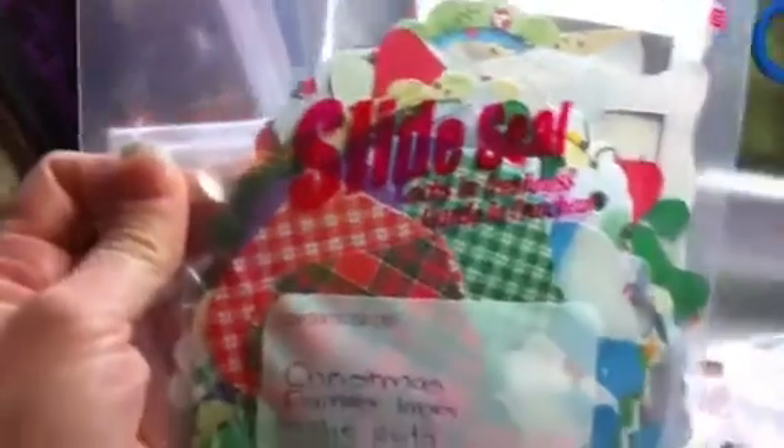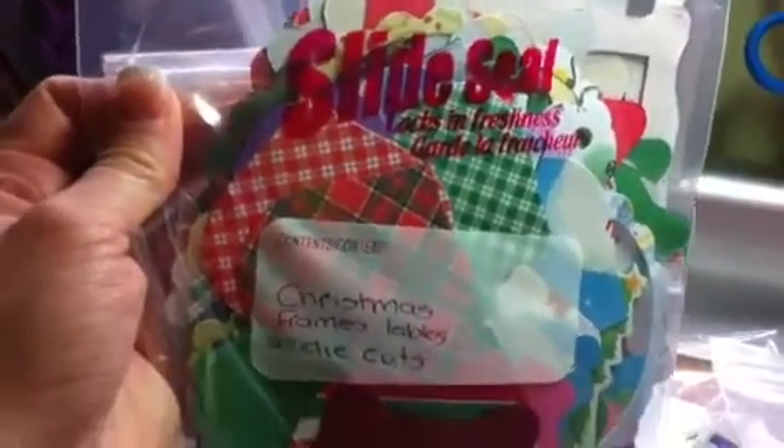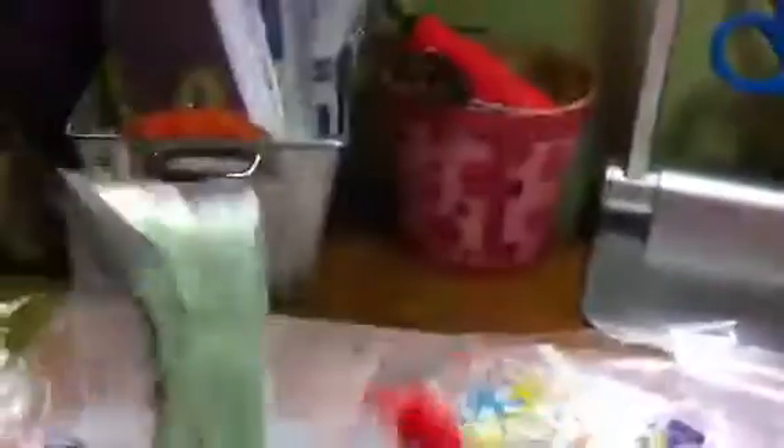And then you're going to get this whole bag of die cut pieces. This is just like a little card kit. And you're going to get this whole bag of Christmas frames, labels and die cuts. Let me just see if I can pull some out for you.